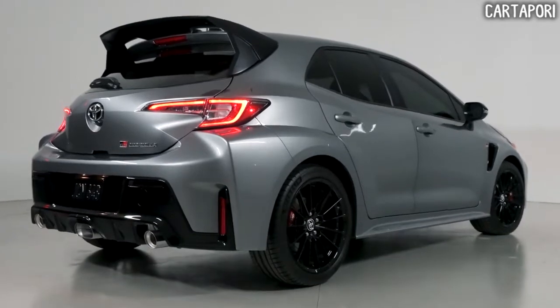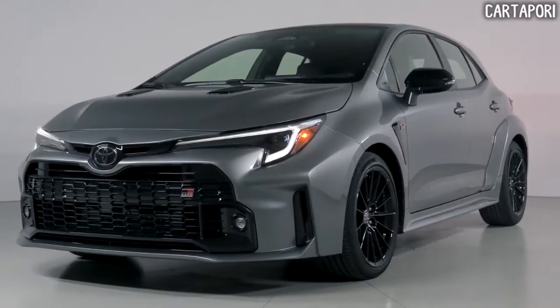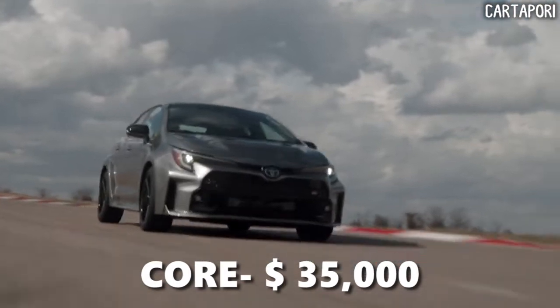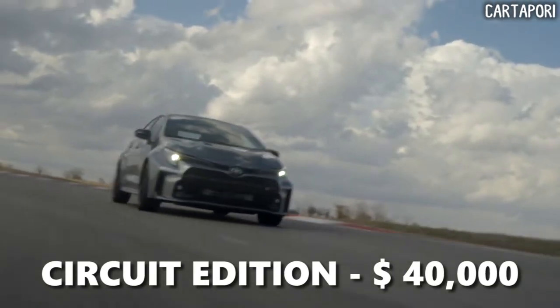It comes in two trim levels and configurations: Core and Circuit Edition. Based on some sources from Toyota USA, we expect the base Core trim to cost around $35,000, with the loaded Circuit Edition coming in closer to $40,000.